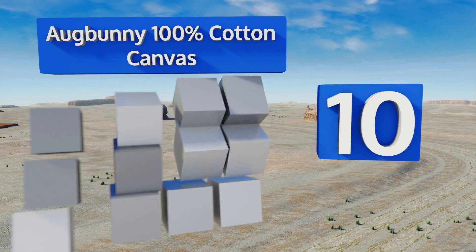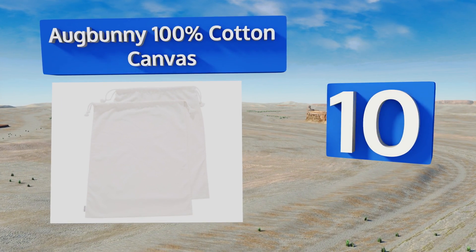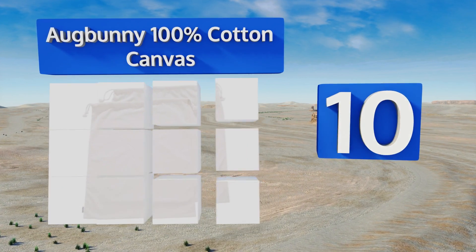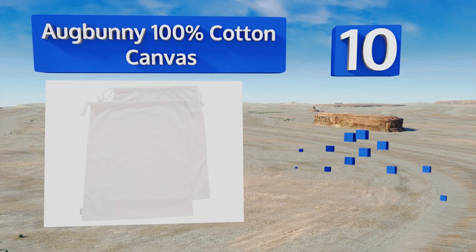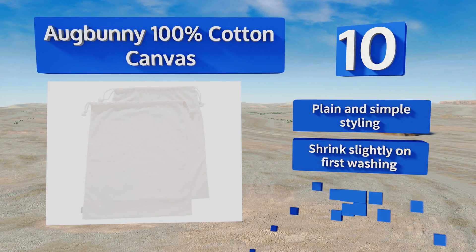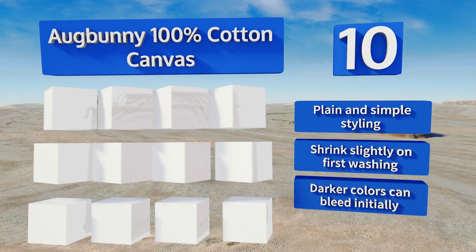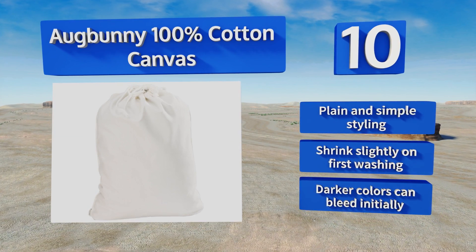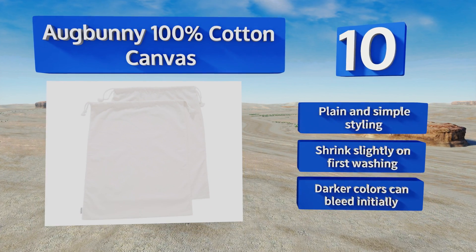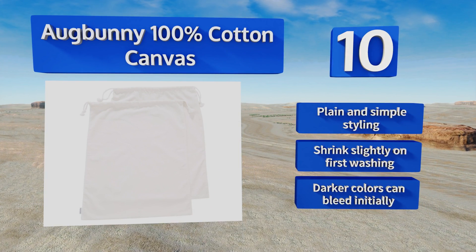Starting off our list at number 10, the material might be a bit heavy duty for some journeys, but if you're in a camper or RV and have the space to spare, a thick and sturdy bag could be a plus. This OrgBunny 100% cotton canvas two-pack comes in several sizes and colors, each with a drawstring closure. They sport a plain and simple styling; however, they shrink slightly on first washing and the darker colors can bleed at first.